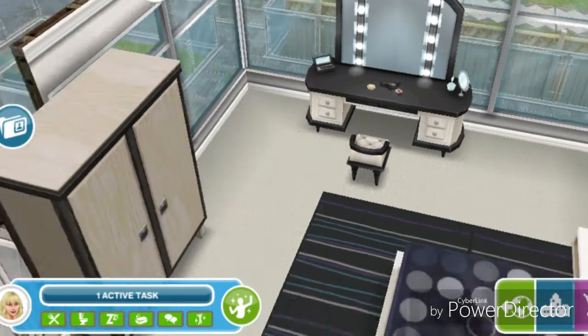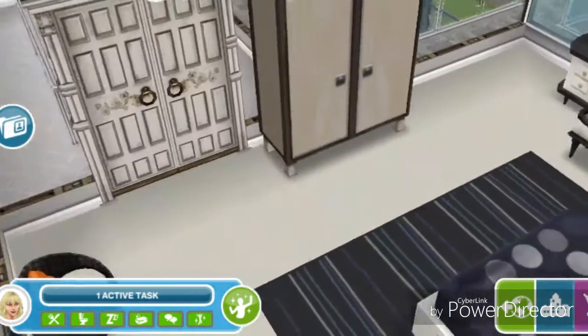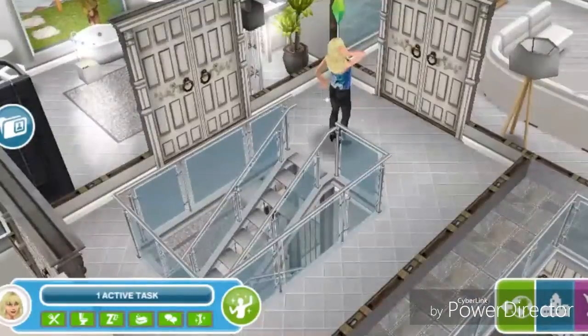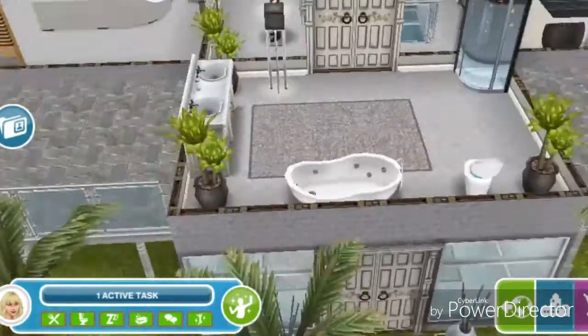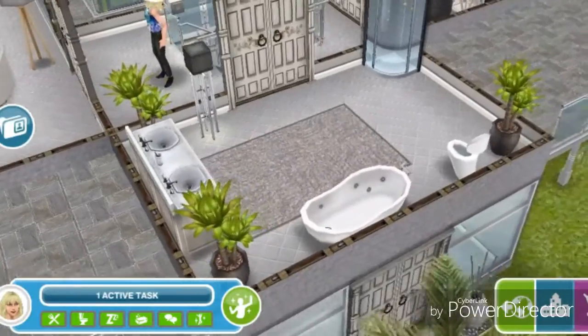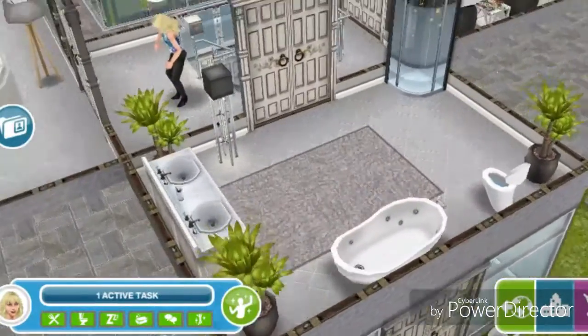There's also a wardrobe. Back on the landing area, there is a double door to a bathroom — it just has a double sink, a bathtub shower, and a toilet.